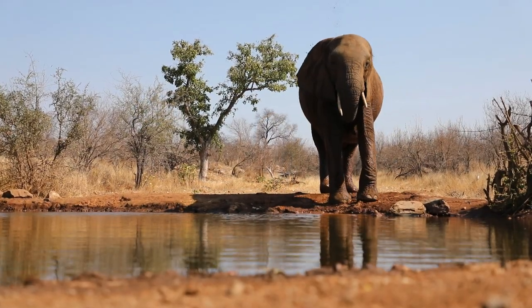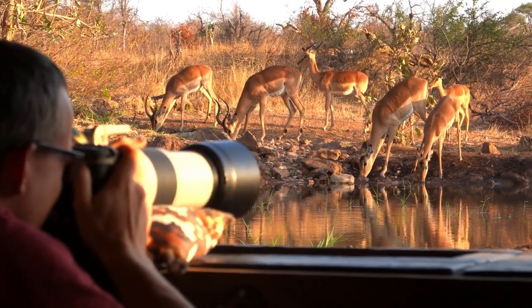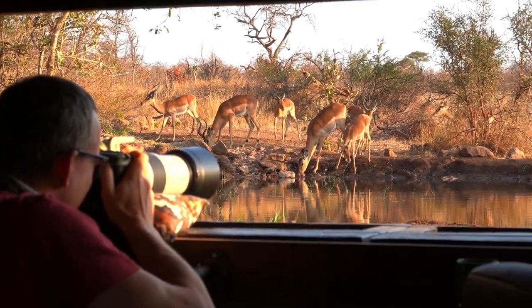If you spend enough time in the hide, you have a real chance of seeing elephants, but impalas, kudus, giraffes, and other general game also drink here regularly.